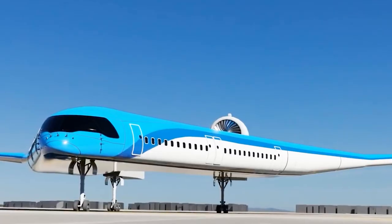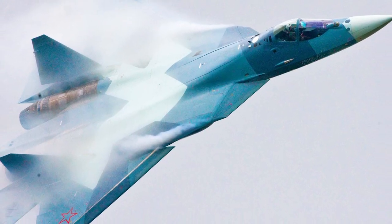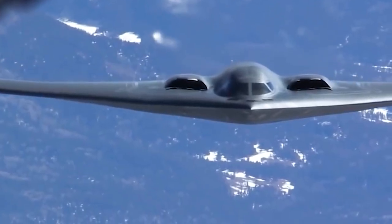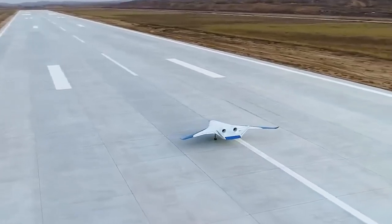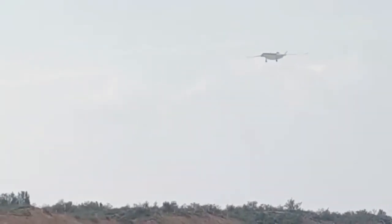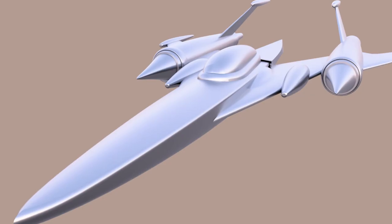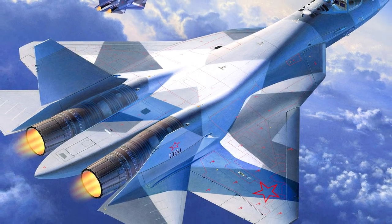China started late in the field of wing-body fusion aircraft, but with the continuous rise of China's economy and technology, China is also continuously investing in research and development in this field. After continuous catching up, the Xi'an University of Technology team has developed a wing-body fusion aircraft belonging to China: the BWB-300. The BWB-300 has a fuselage length of 38.9 meters and a width of 35.8 meters. Compared with the X-48C, the BWB-300 is not only comparable in speed and stability, but also has obvious advantages in cargo capacity. Compared with the C919 of the same size, the cargo capacity of the BWB-300 can reach more than three times that of the C919.